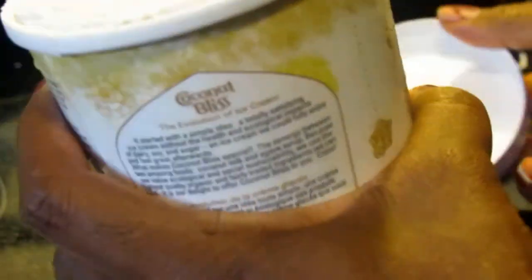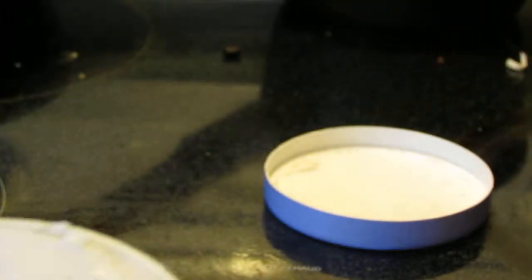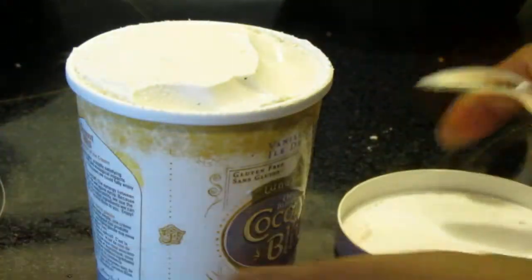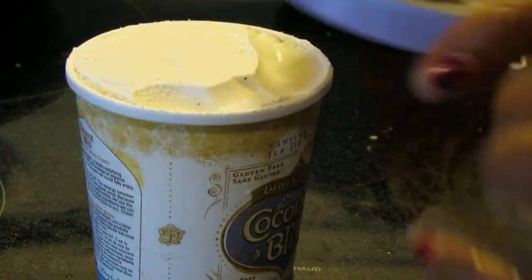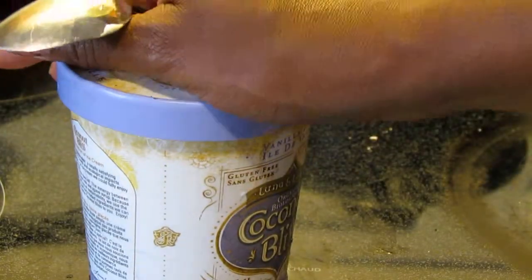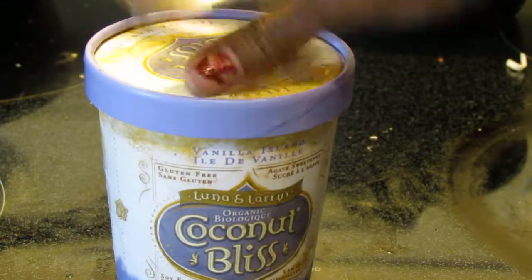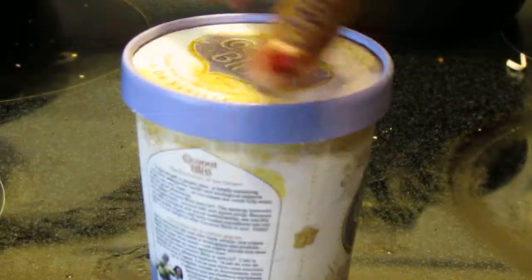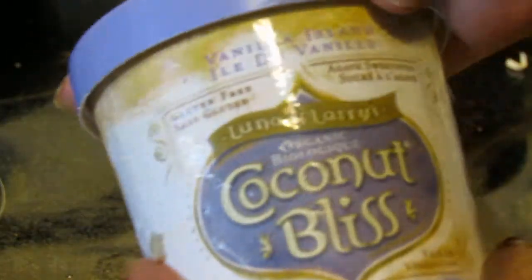I don't know if you can read that — that's just a little bit about the company. But the big thing is the taste test, so here we go. Mmm, yum — so good! It's obviously coconutty; I love coconut. And this is also vanilla-y, so it is, as they say, vanilla island delicious.